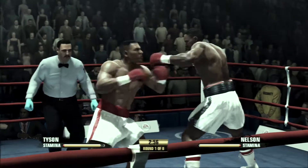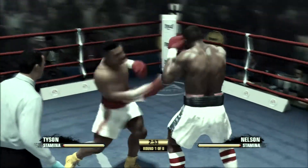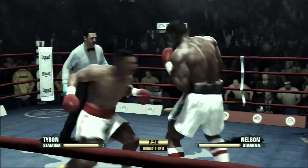Round number one is now underway. All the talk is done. It is simply time to fight.